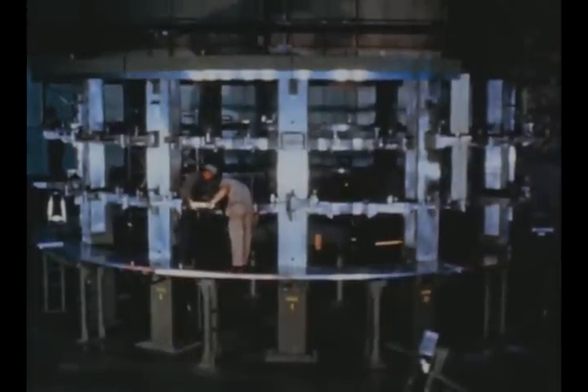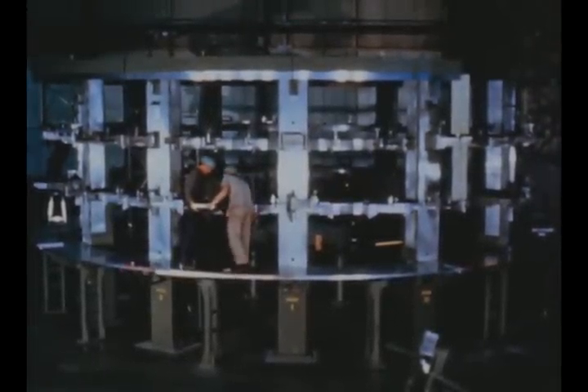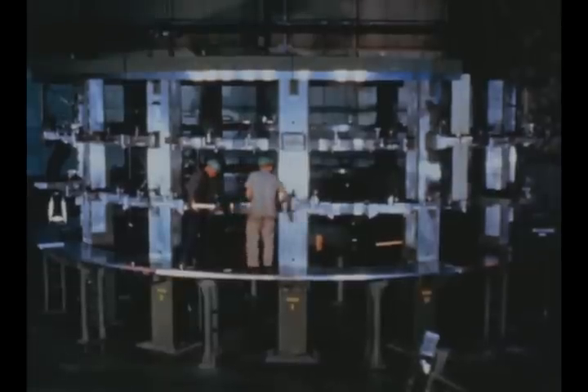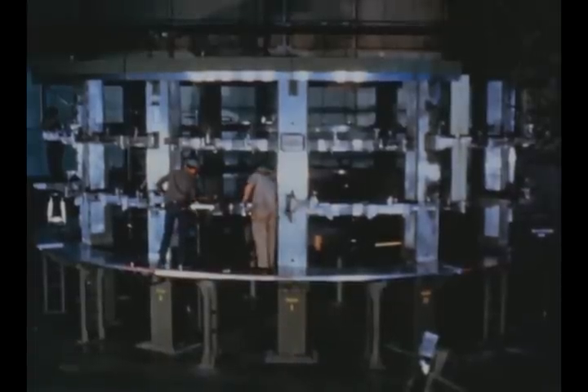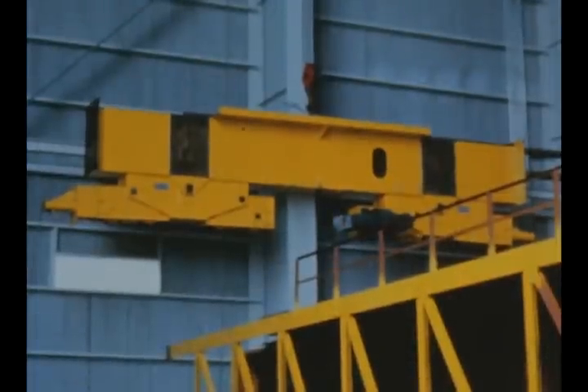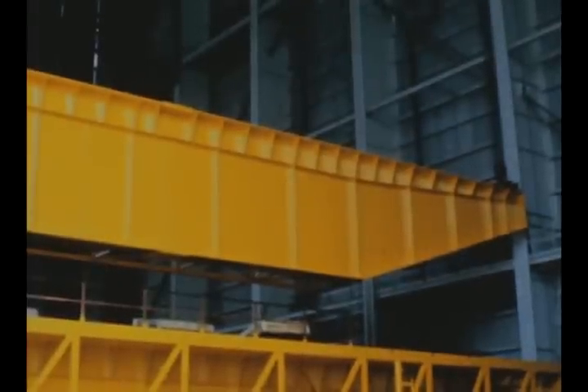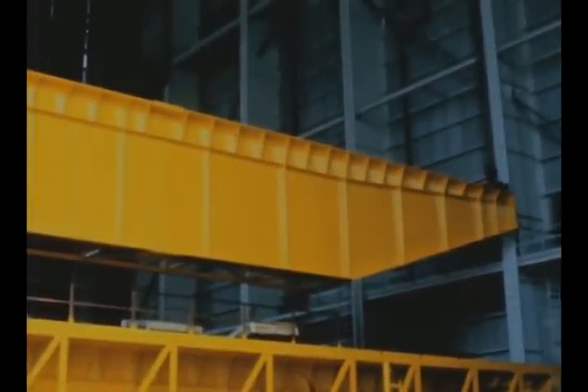The S1C forward skirt assembly fixture has been installed at Michoud by Boeing. The skirt assembly, which will be made here, functions as the connecting link between the S1C stage and the S2 stage. Michoud's vertical assembly building construction is now completed. Final work this quarter included installation of the 180-ton capacity overhead bridge crane. Installation of tooling and test equipment is presently underway.